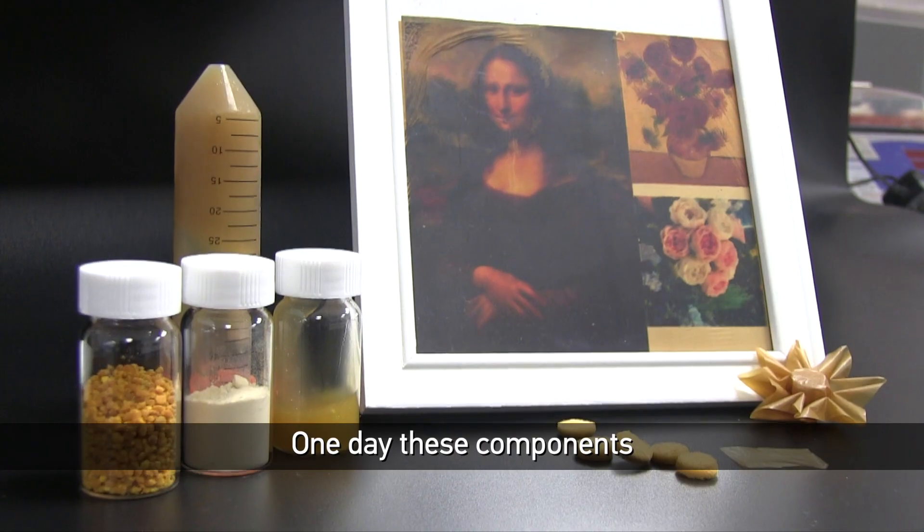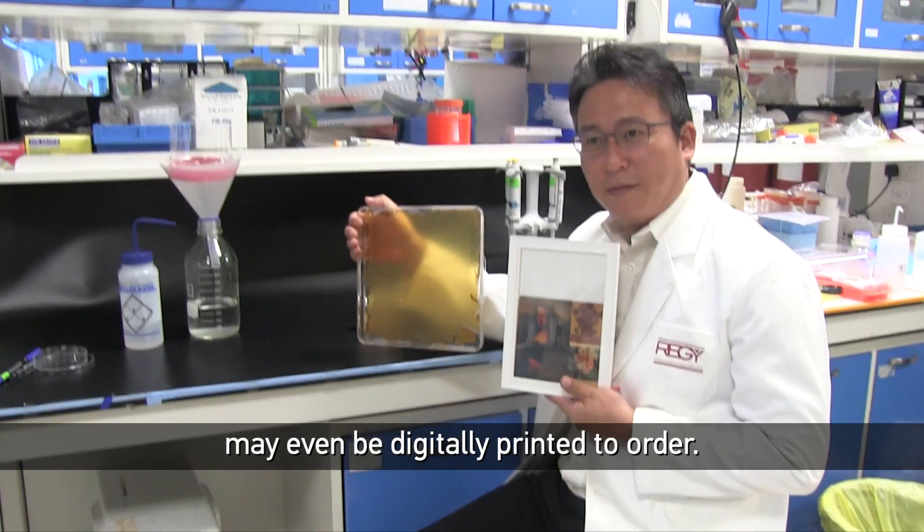One day, these components may even be digitally printed to order.